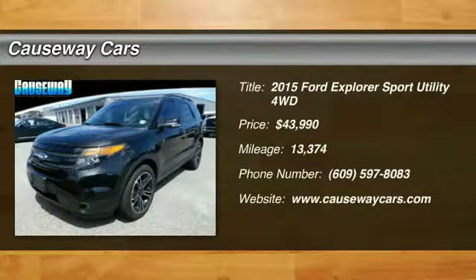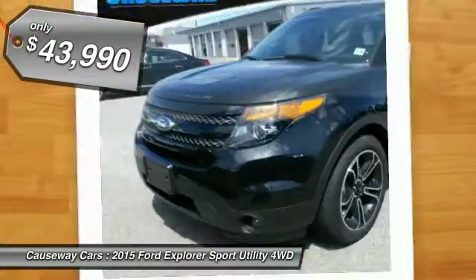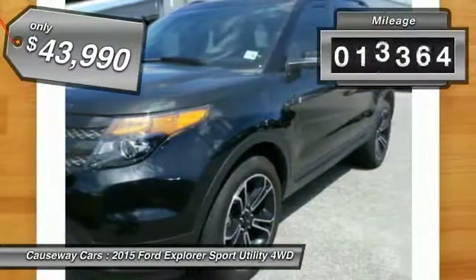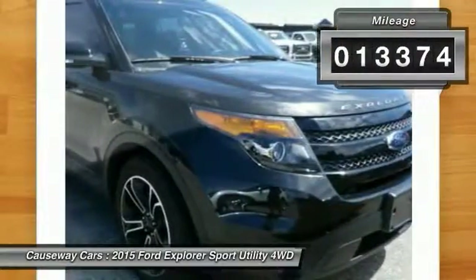The 2015 Explorer — you've got a lot of capabilities to call on in a Ford Explorer. Don't underestimate your choices, and it is priced below $45,000. This vehicle has less than 15,000 miles.